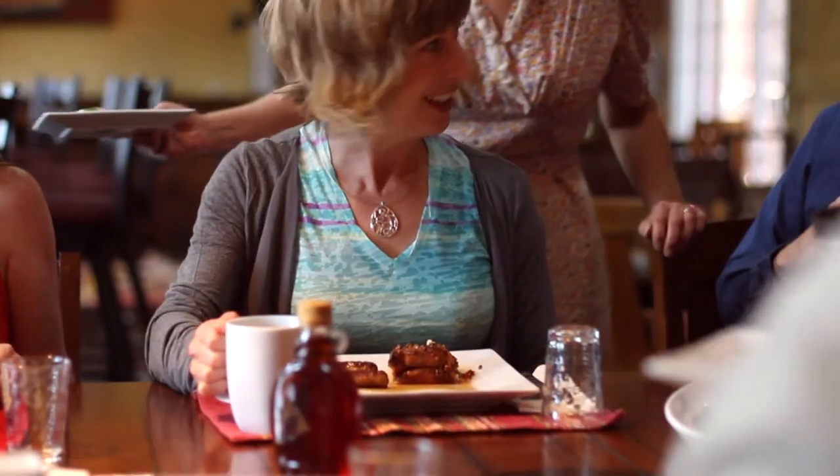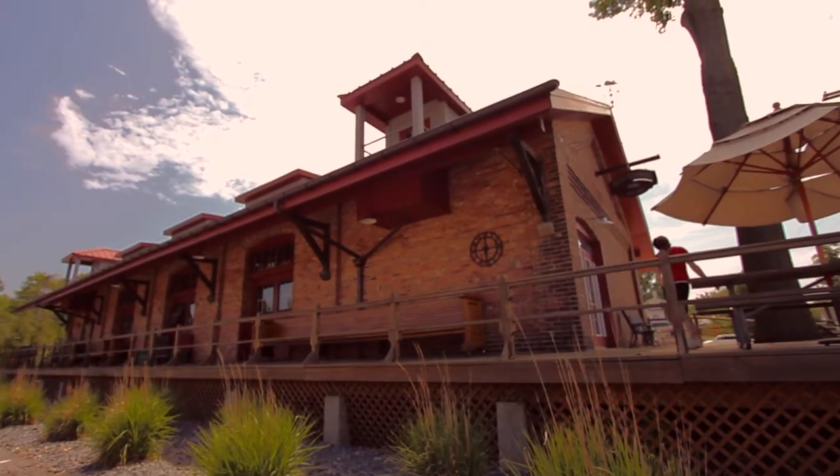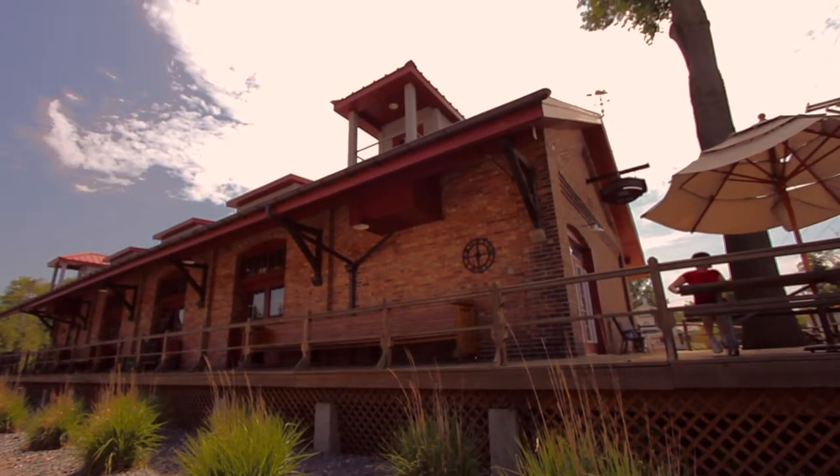For a bed and breakfast experience like none other, head to Riley's Railhouse in Chesterton, Indiana. I'm most proud of the fact that people, when they come here, especially for the big parties when we have a lot of people in the room, they always comment about how it feels like they're at someone's home and they just stay and stay and nobody ever wants to leave.